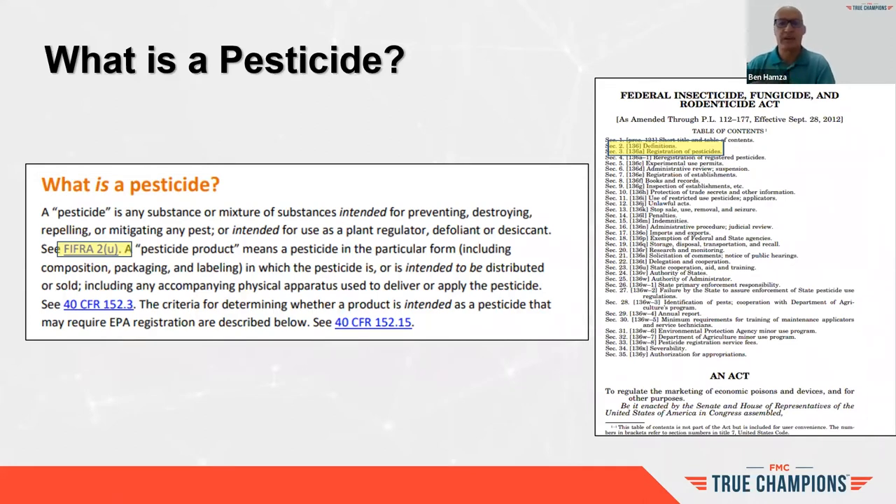I'm mentioning this to bring up that the pesticide is part of a law. The Federal Insecticide, Fungicide, and Rodenticide Act, known as FIFRA, really covers sections two and three — definitions and the registration of pesticides. It starts with the pesticide being part of the law, the Code of Federal Regulations.